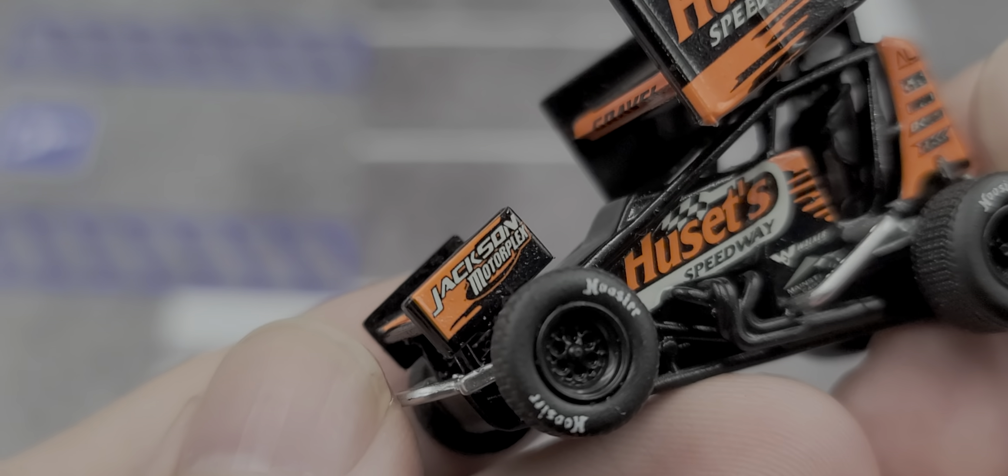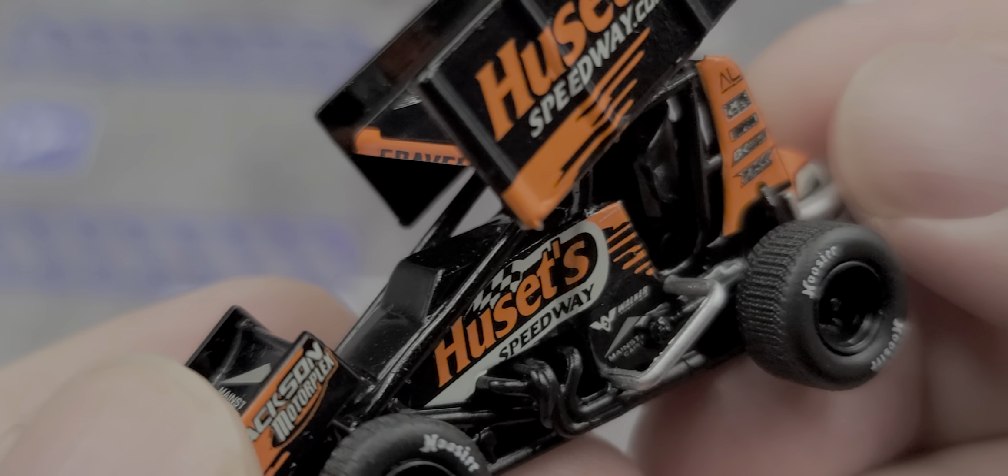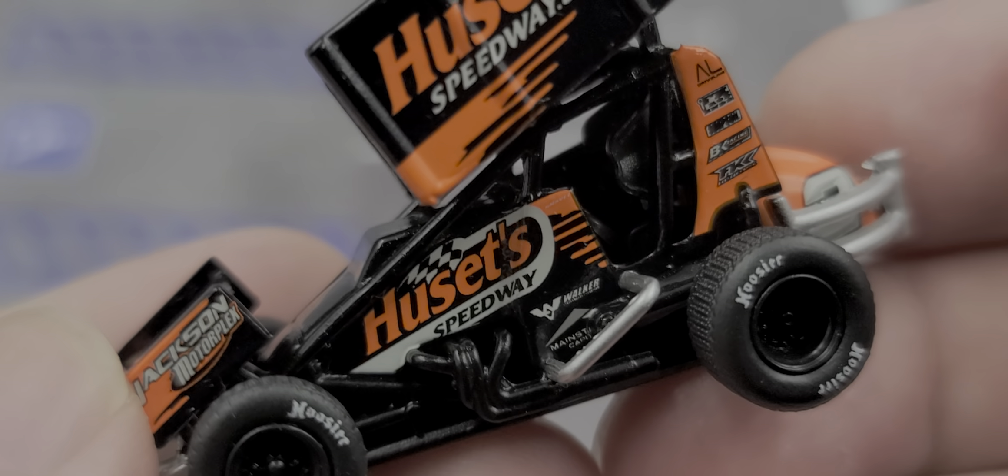Mainstream Capital on the top of the front wing, Jackson Motorplex on the side. Hoosier-branded tires of course, got chrome nerf bars and rear bumper, and Husetts Speedway on the engine cover.